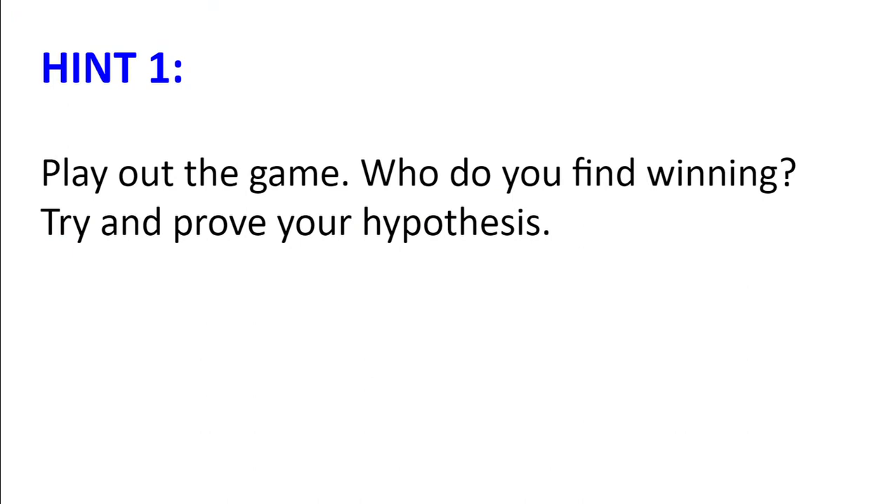Hint number one: play out the game. Who do you find winning? Now try and prove your hypothesis.